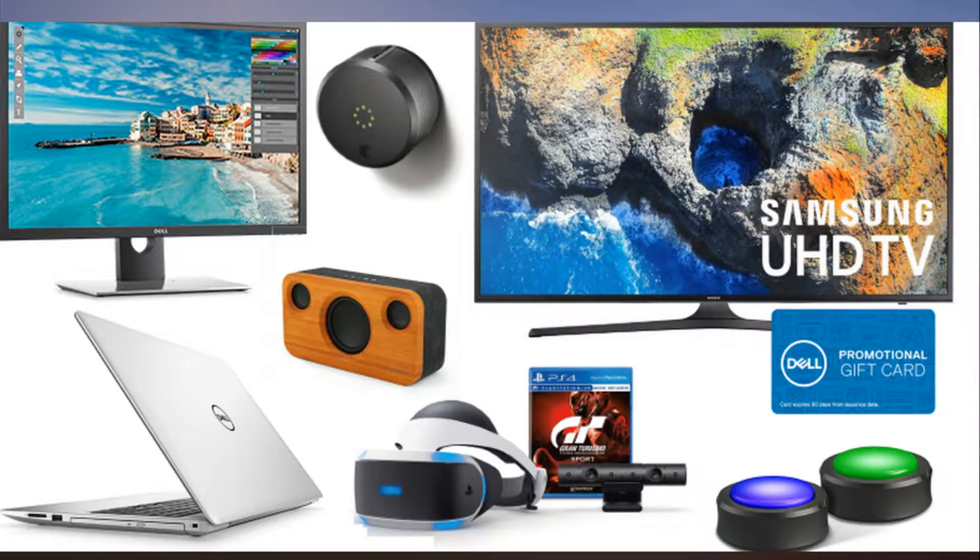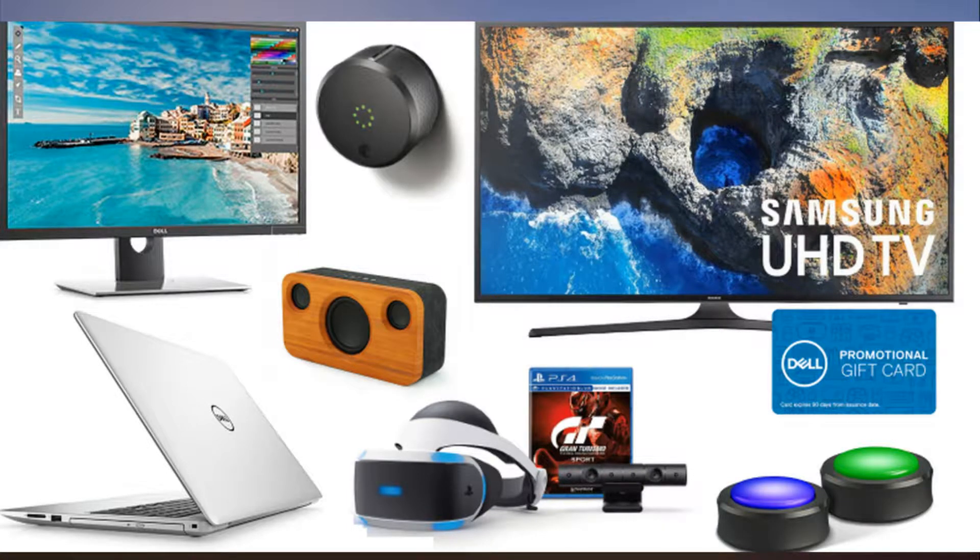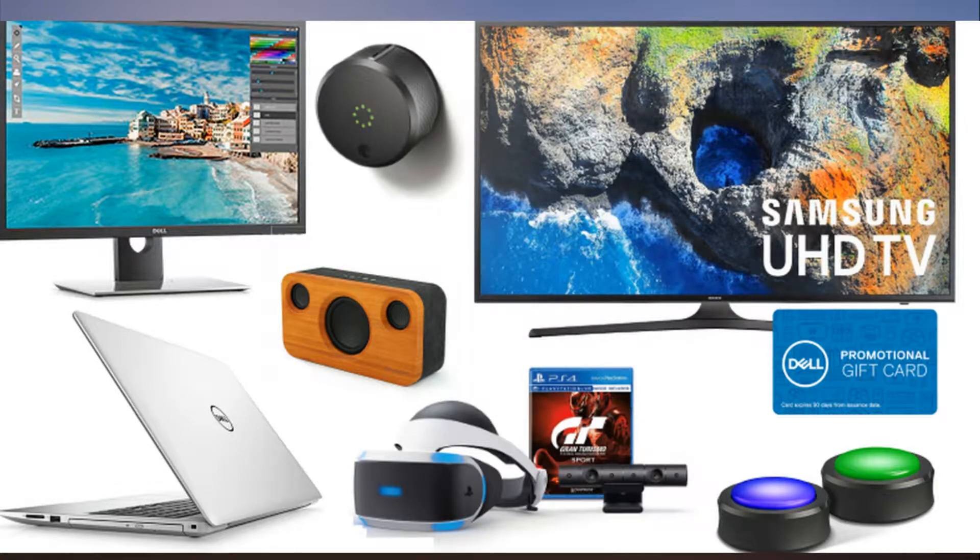Samsung Galaxy S8 64GB unlocked smartphone plus $100 Amazon gift card plus Qi charger: $724.99 at Amazon, list price $848.95. Amazon Echo Show 7-inch touchscreen with Alexa: $149.99 at Amazon, list price $229.99.